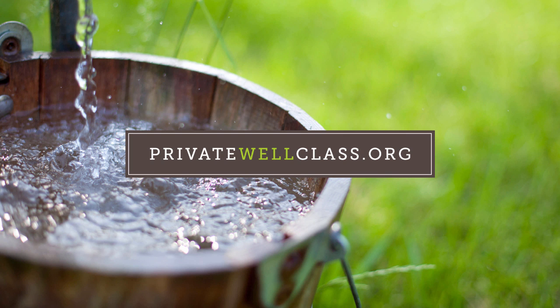The Private Well Class is a collaboration between the Rural Community Assistance Partnership and the University of Illinois through the Illinois State Water Survey and the Illinois Water Resource Center, and funded by the United States Environmental Protection Agency. The views expressed here are solely from the class authors, and not endorsed or reviewed by US EPA. For more information on private wells, sign up for our free 10-week email course at www.privatewellclass.org.